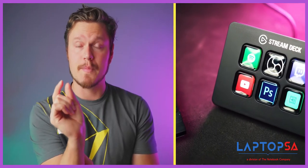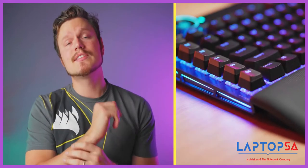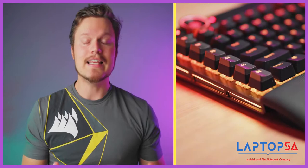Would I like those keys to be tiny transparent screens like we see with the Stream Deck? Sure, but even still, that side row is the most capable macro set you can find on any keyboard today.